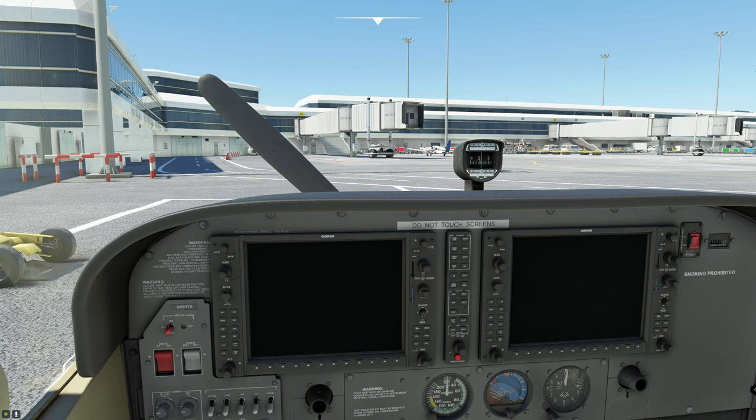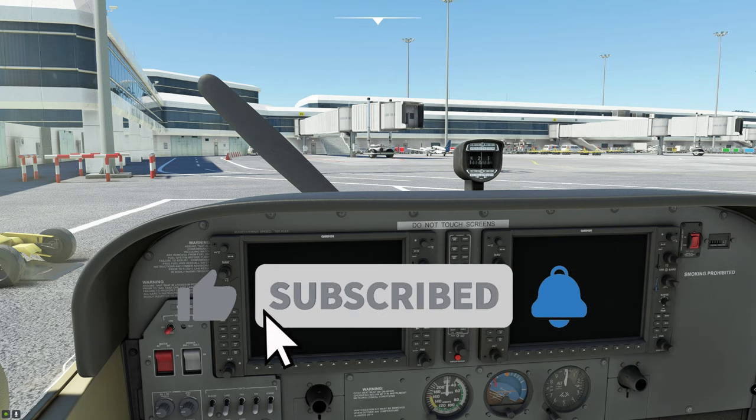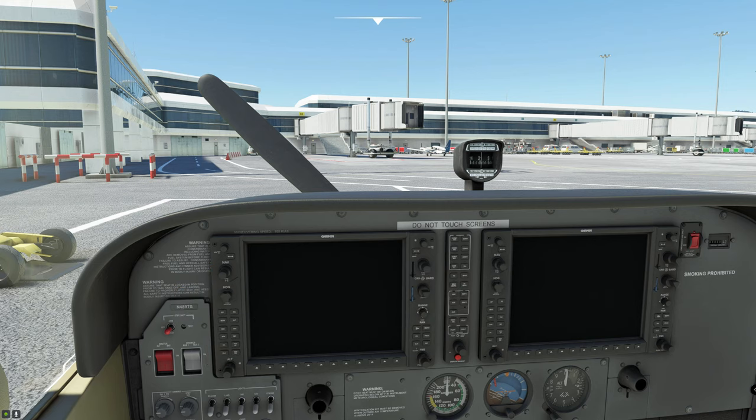Hey everybody, thanks for joining us today on another episode of 2020 Flight Simmers. If it's your first time joining us on the channel, I'd love to welcome you and highly suggest you go down there and hit that subscribe button, tick that little bell, and smash that thumbs up while you're down there as well.